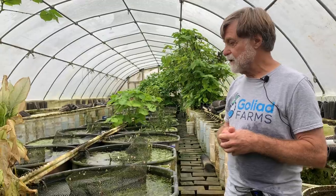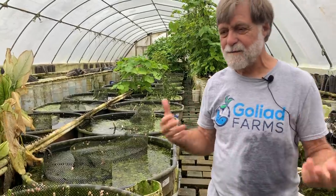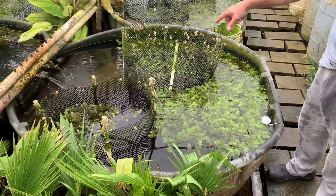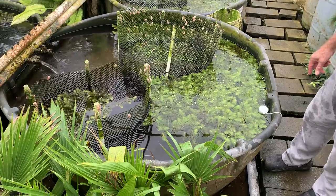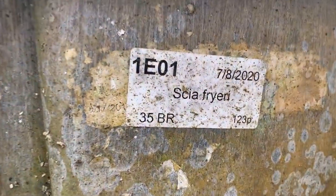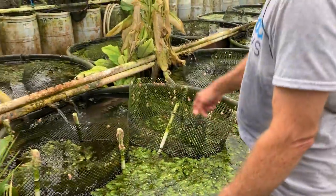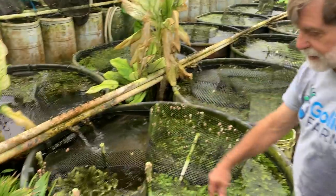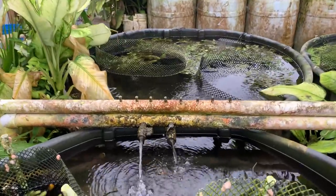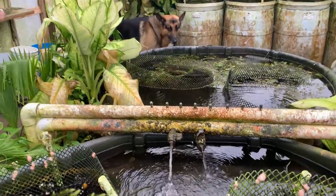Now we're going to do our recirculating and plant system — they're really one and part of the same thing. This is vat number 1E01. It's a 300-gallon breeding vat for Cyathopharynx furcifer, also called Electric Blue Ahlis. You'll see a two-inch water line with two spigots running — those are each putting in roughly 50 gallons an hour, and so the water runs in.